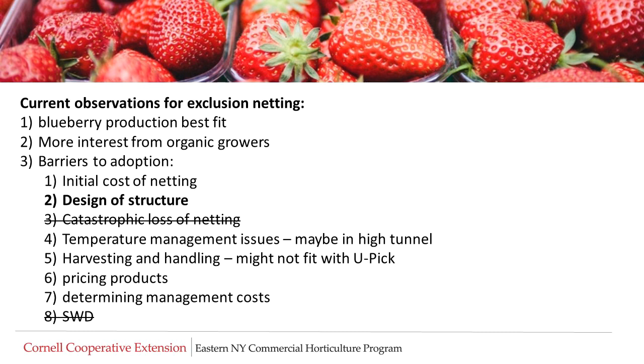Current observations for exclusion netting indicate that blueberry production is the best fit and organic growers are most interested in this technology. Barriers to adoption include the initial cost of the netting and the design of the support structure. Catastrophic loss of the netting is not a concern of growers, but temperature management and customer acceptance in U-pick operations, pricing products, and determining management costs are all potential adoption barriers. Overall, exclusion netting is an effective tool in preventing infestation by spotted-wing drosophila.